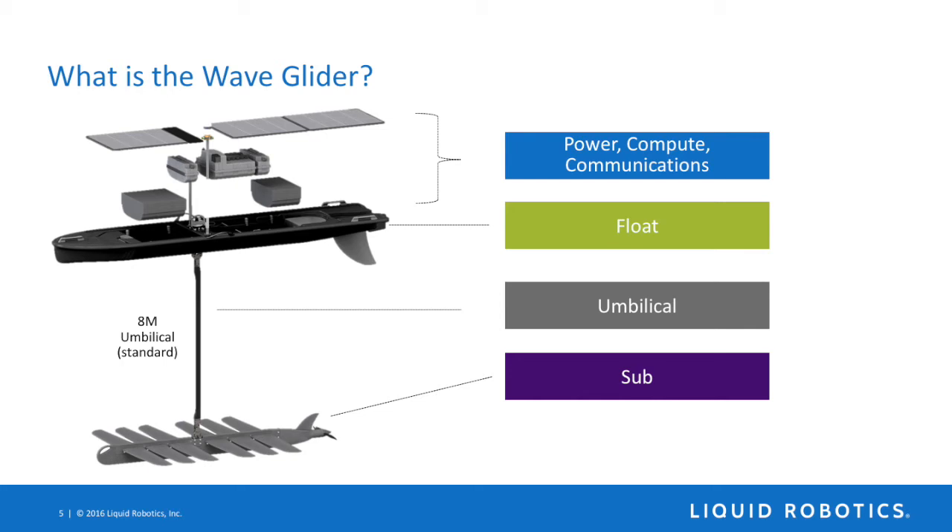The float is connected by a streamlined, high-strength umbilical — eight meters as standard, though we've done up to 20 and as little as four. That connects to the propulsion system: the submarine body is our wing rack, and those wings articulate up and down as waves pass by, driving the system forward. A fin at the back of the sub is our rudder — that's what steers it. A solar electric thruster was added to the latest version; if it's calm seas and a sunny day and wave energy isn't enough, the thruster can provide additional speed.